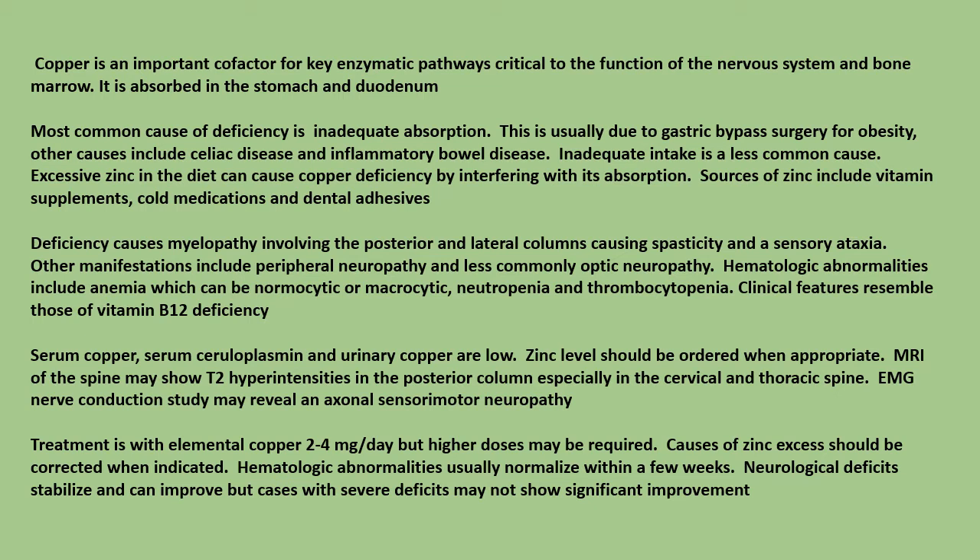Hematological abnormalities include anemia (which can be normocytic or macrocytic), neutropenia, and thrombocytopenia. Clinical features resemble those of vitamin B12 deficiency. Serum copper, serum ceruloplasmin, and urinary copper are low; zinc levels should be ordered when appropriate. MRI of the spine may show T2 hyperintensity in the posterior column, especially in the cervical and thoracic spine.